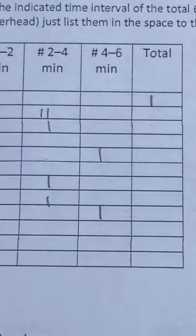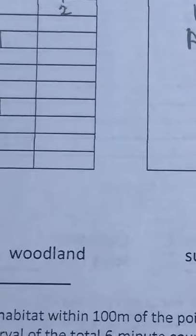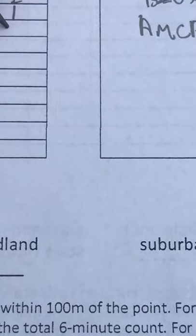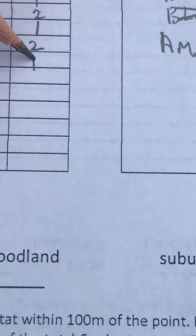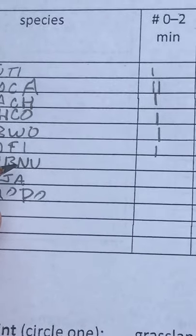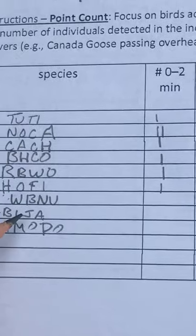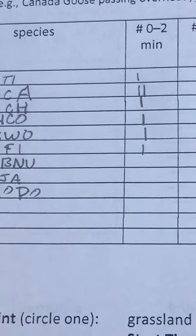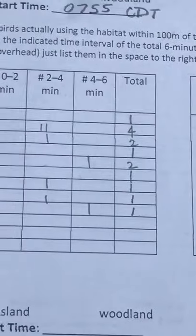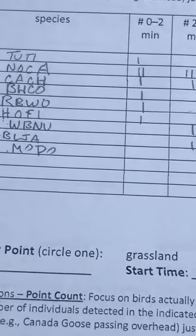My total for tufted titmouse is one. Cardinals — four. Carolina chickadee — two. Brown-headed cowbird — one. Red-bellied woodpecker — two. House finch — one. White-breasted nuthatch — one. Blue jay — for all the blue jays that have been squawking around me, there's really just one I think was in the plot. And then one mourning dove. So there's our data for this particular point.